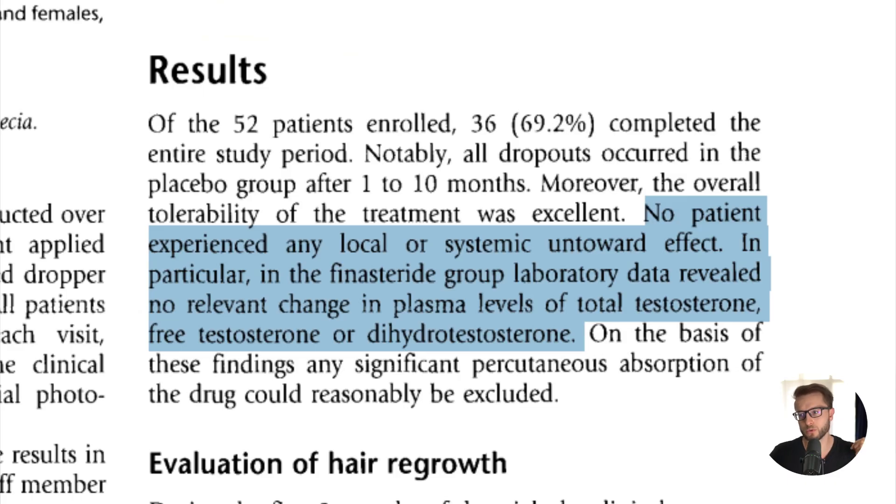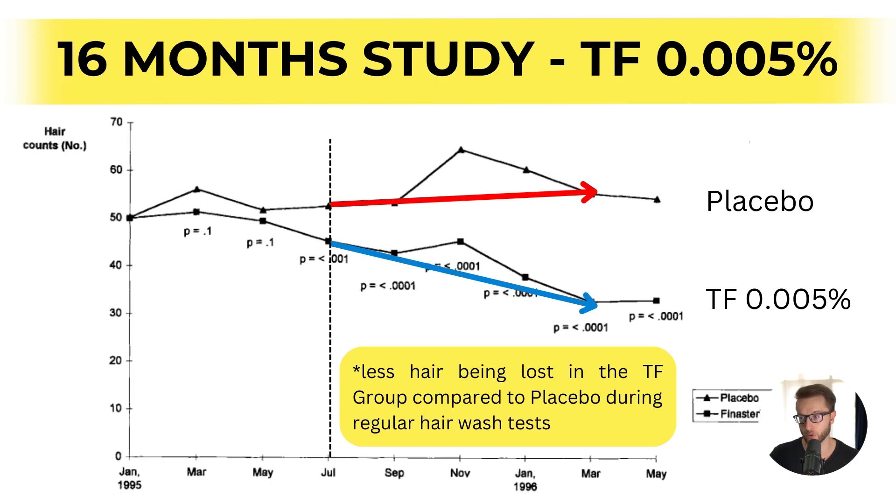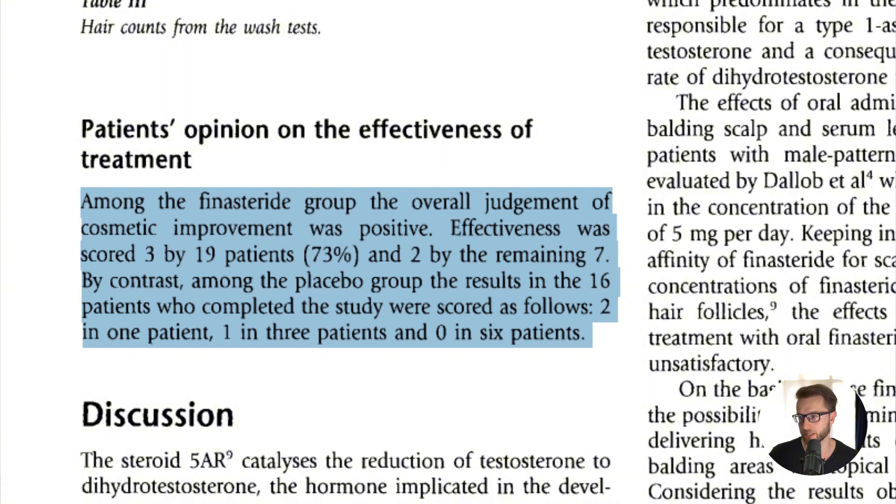The results of the study were positive. There was no significant change in plasma levels of total testosterone, pre-testosterone, and DHT between the groups, meaning the treatment group's DHT levels behaved almost the same as placebo. At six months, researchers observed a significant decrease in the rate of hair loss in the topical finasteride group. By 16 months, 73% of treated patients reported high effectiveness compared to 60% of placebo patients reporting no effect. This verified that a 0.01% daily topical finasteride concentration was safe, minimally affecting systemic DHT levels.